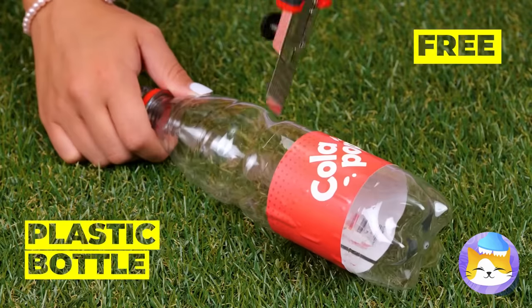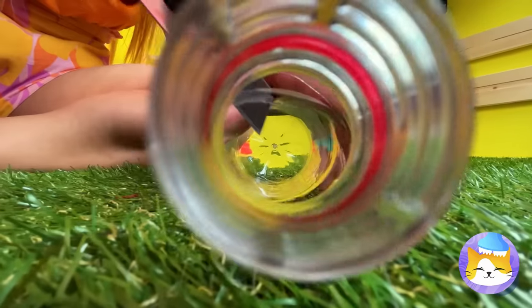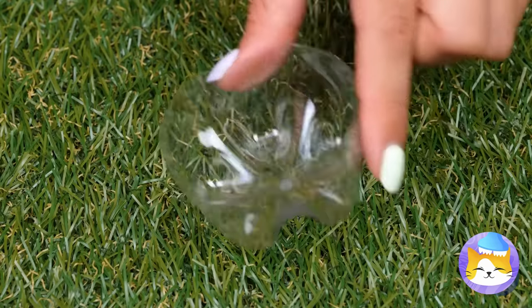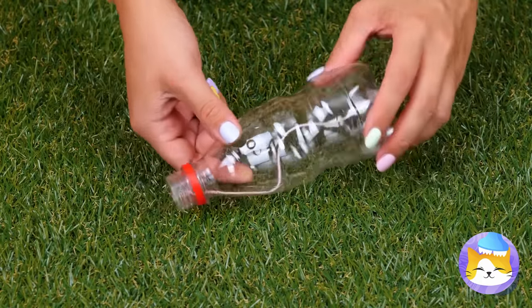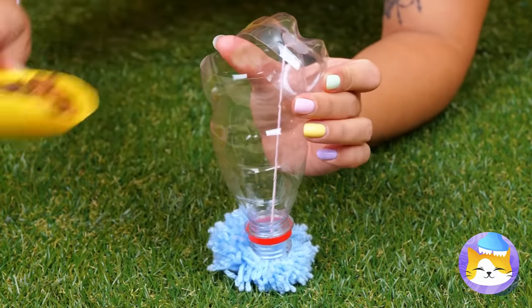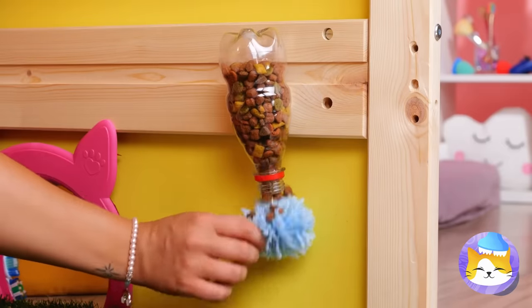I spy with my little eye — a plastic bottle. Empty it and cut it up. Take the bottom and hot glue some string in the middle. Now use the string to reattach the two pieces. Add a pom-pom to the top and fill with cat chow. Hang it up. More snacks? These are going to be some lucky cats.